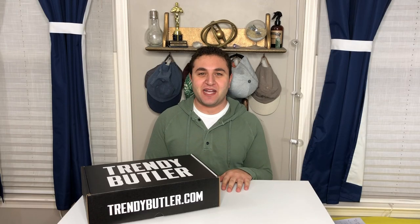Hey guys, it's Andrew and welcome back to my channel. I have a very exciting unboxing for you guys today — it is my very first unboxing with Trendy Butler.